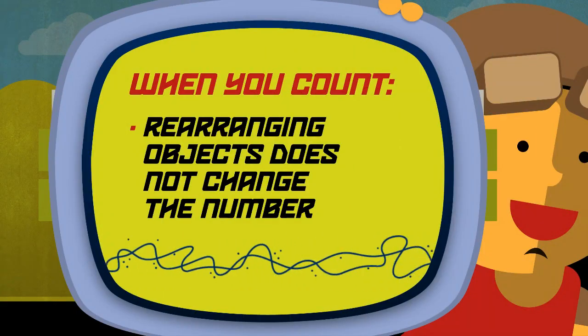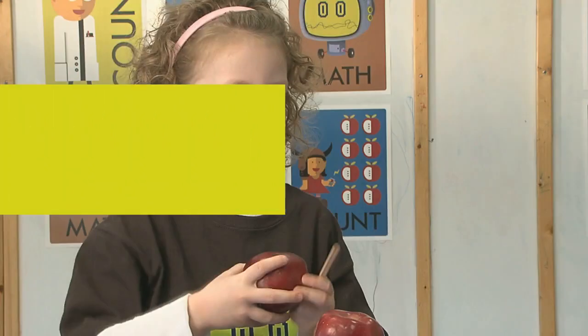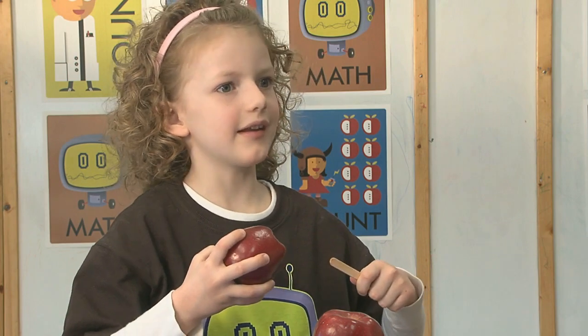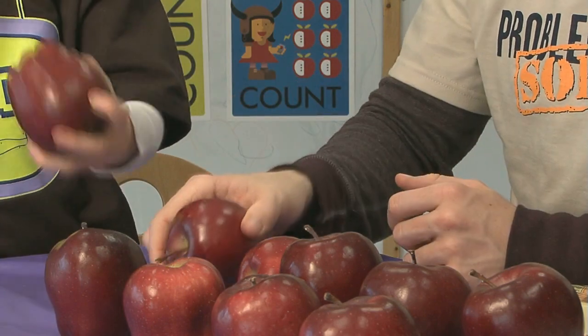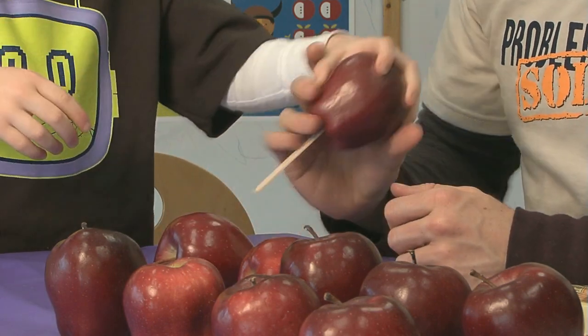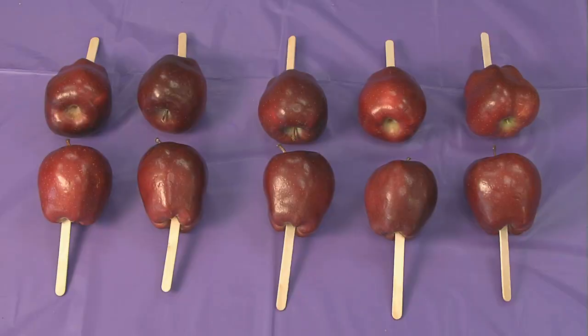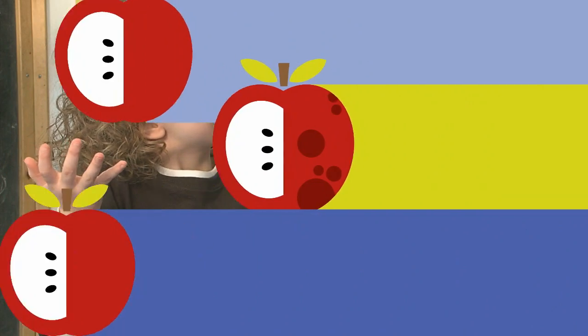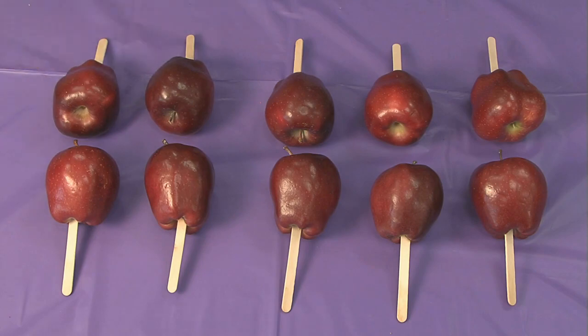Children may think that spreading out the objects means there are more. Rearranging objects does not change the number of objects. Let's put each stick in an apple to find out if we have ten. There. Now we need to count the sticks. One, two, three, four... No, you don't need to count the sticks. We know there are ten apples and there is one stick for each apple — there are ten sticks. If two sets match, they have the same number of objects. We do have ten apples and ten sticks.